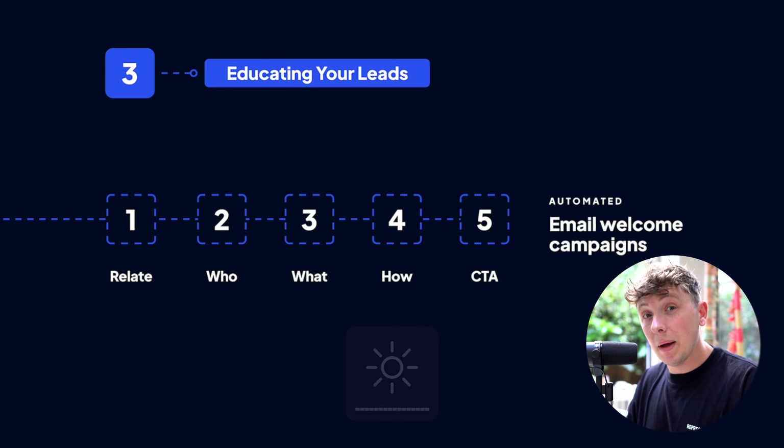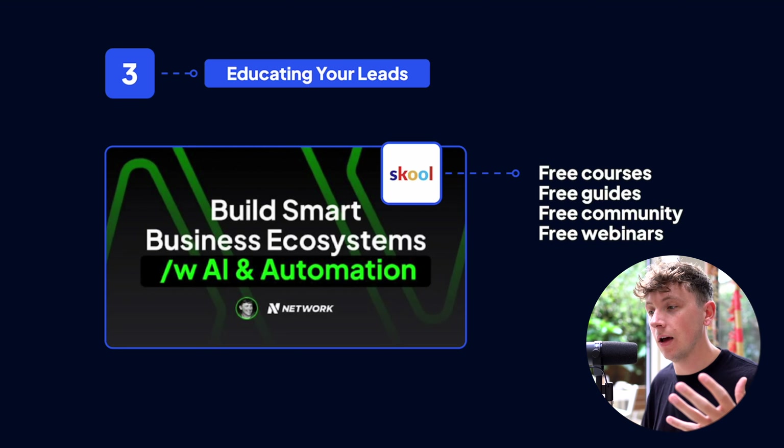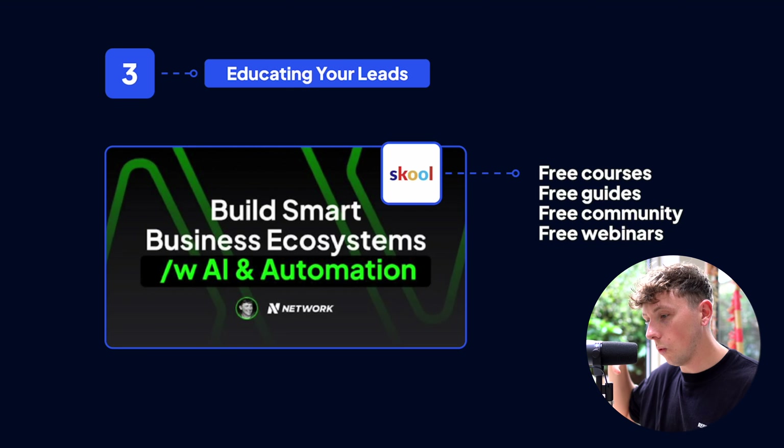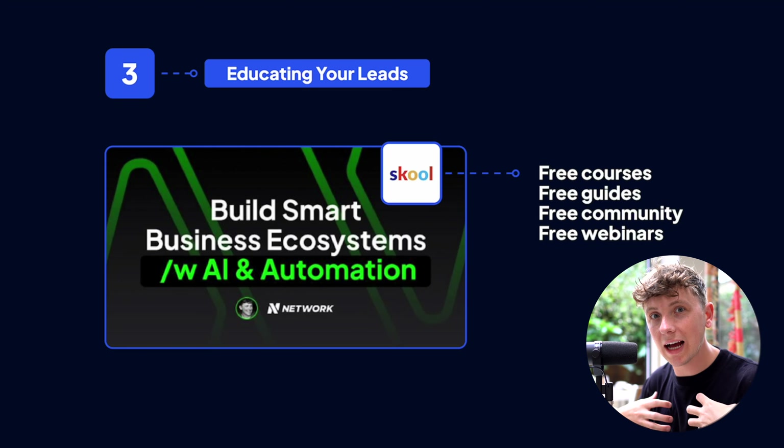We have a school community called The Network where we give away free courses, free guides, free access to webinars and masterclasses. We are just educating leads more and more — not only on what their business could be doing but on what they're missing out on by not acting on what we actually build for them. This school community is a place for us to nurture leads, educate them, and position our offer as the solution — a fully done-for-you offer inside our agency Unorthodox.